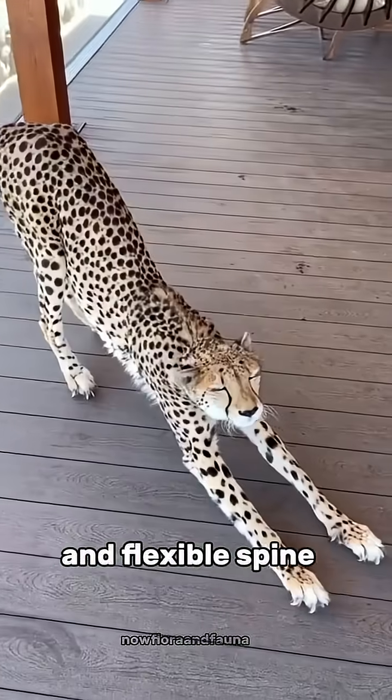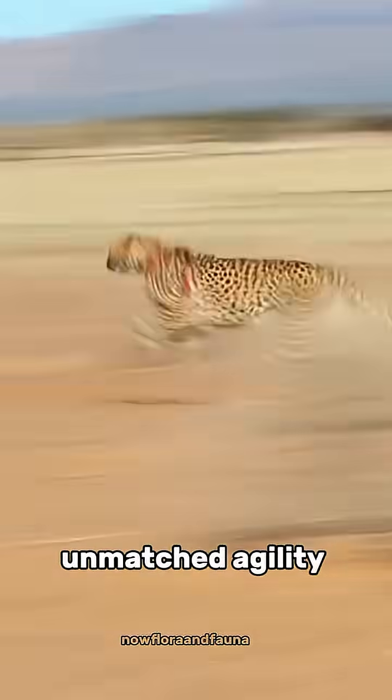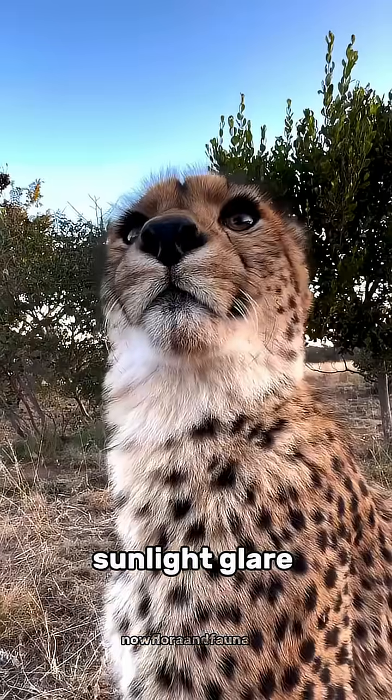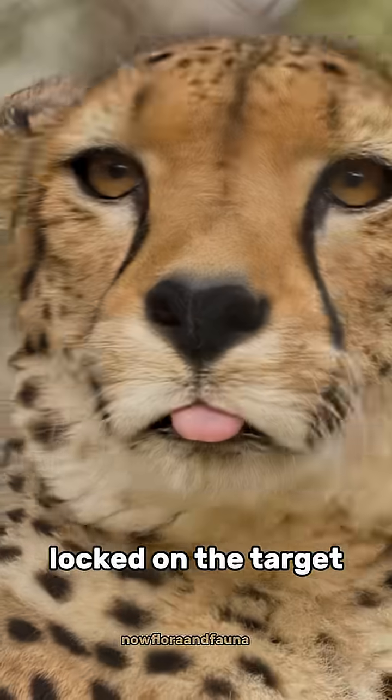With its light body, long legs, and flexible spine, it moves with unmatched agility and grace. Those black tear lines on its face help reduce sunlight glare and keep its eyes locked on the target.